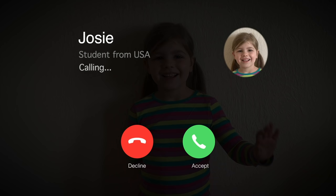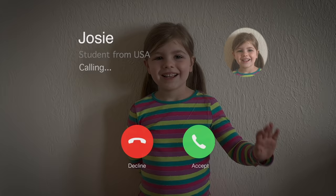Someone named Josie has a question about computers. Let's give Josie a call now. Hi, Doug. Hi, Josie. I have a question for you — what were the first computers like?